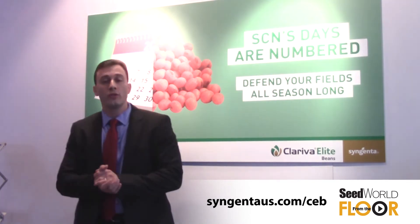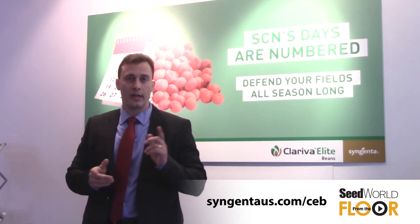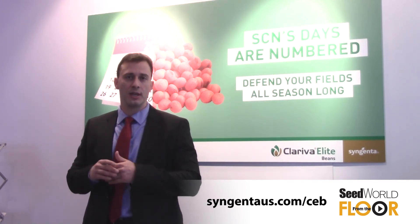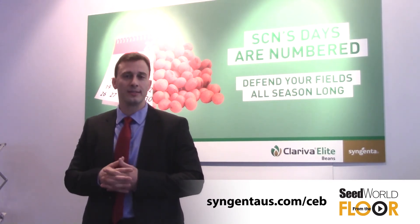If you want to find out more information about Clariva Elite Beans, please check the website at SyngentaUS.com/CEB. Thank you very much.